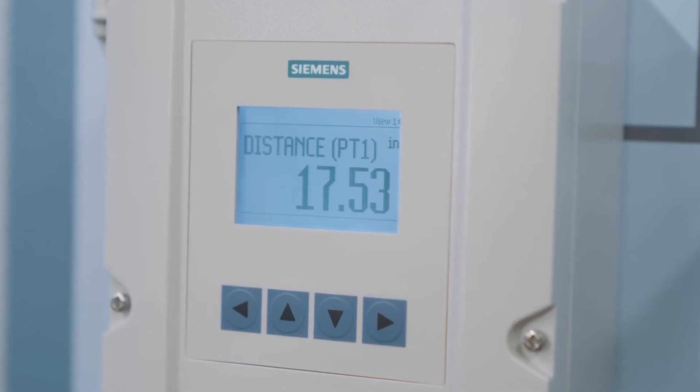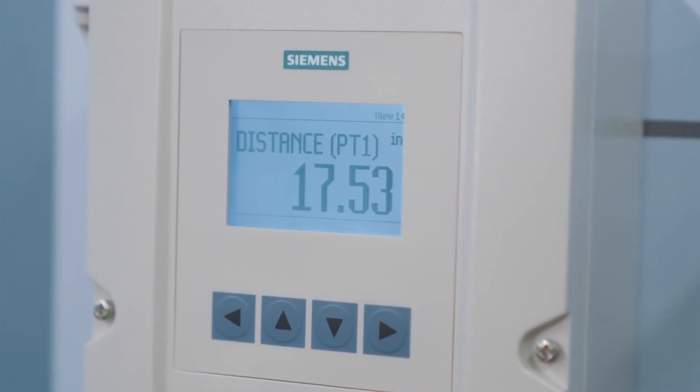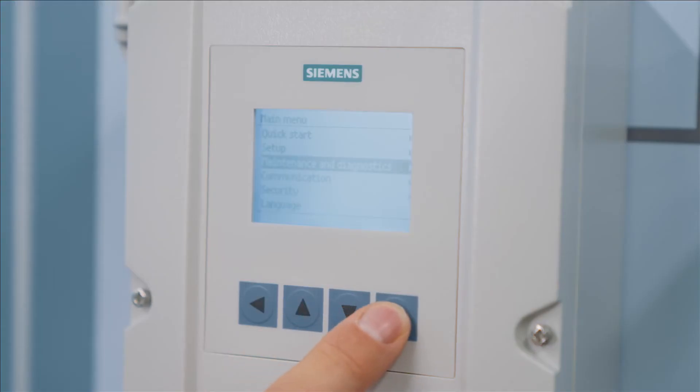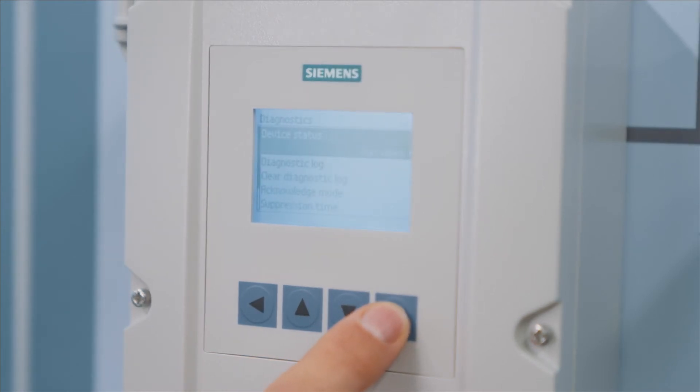The LT500 HydroRanger controller offers everything from basic level control to open channel flow and complex pumping routines. It is fully compatible with the latest radar transmitter with 80 GHz using Bluetooth technology, or any 4 to 20 milliamp device. It's easy to set up and maintain with its push buttons and guided options for all operations, and its six independent relays make it extremely versatile.